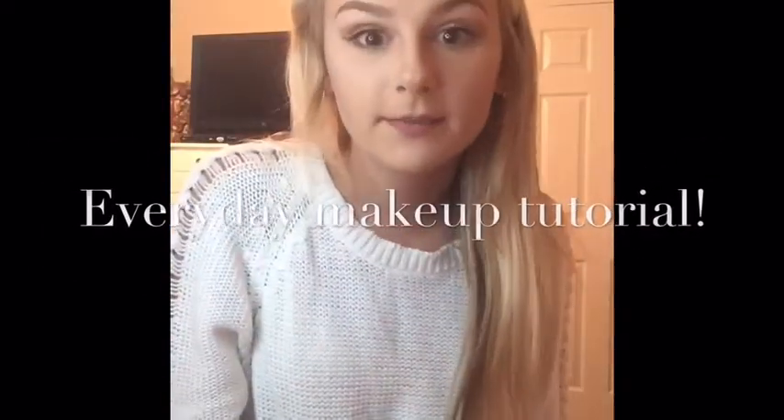Hey guys, welcome to my bedroom. This is my everyday makeup look. I change up the lips a little bit but this is basically it. I'm going to get right into the video but I'm going to warn you at the end it cuts out — don't freak out. There's going to be a little clip there and I'm going to explain what happens. Thank you for watching.